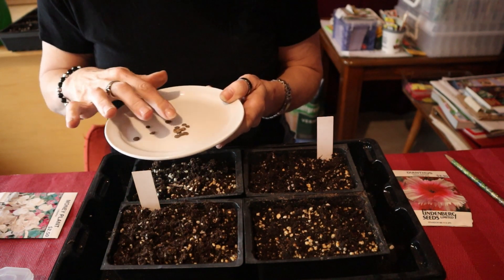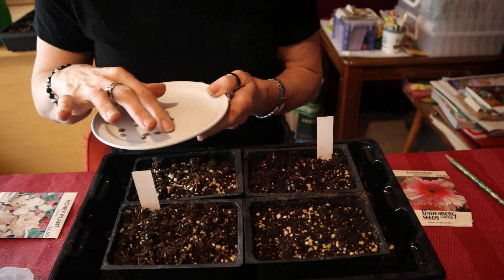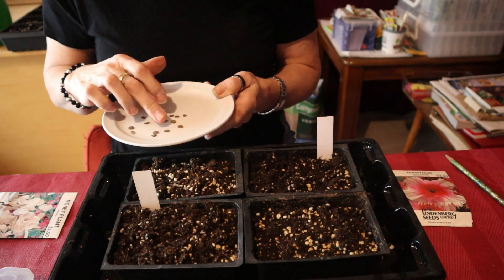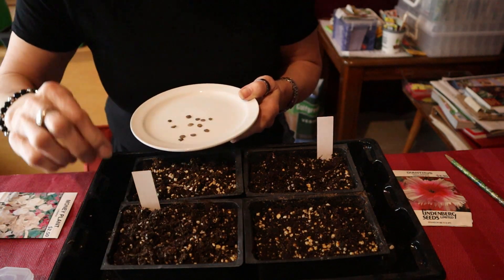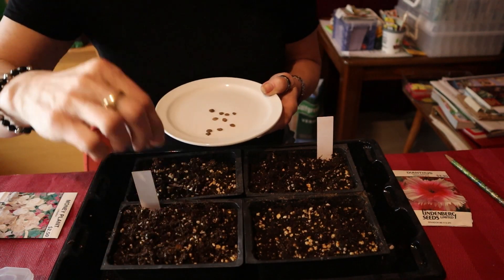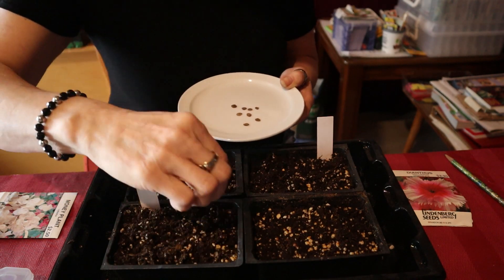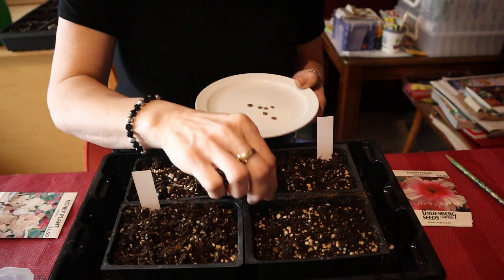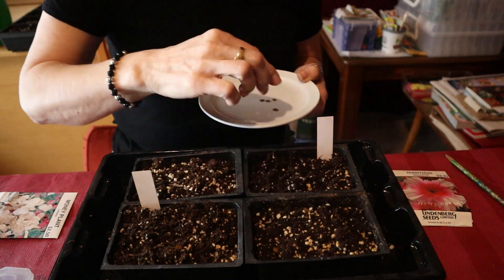I did try these before and I don't think they actually took, so let's try it again - they are fairly large seeds. Let me take a look and count: I have 14 seeds. I am going to plant all of them and see what happens, because I don't remember getting any plants off of any money plant seeds that I started before.